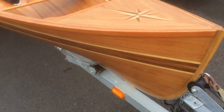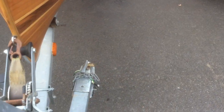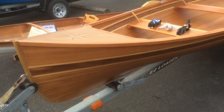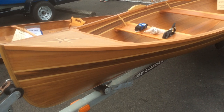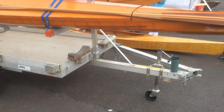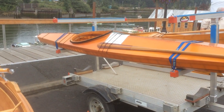This is strip wood construction, kind of like the canoe was. It was laid up around a plywood frame, and then pulled off the frame after it was built and glassed.